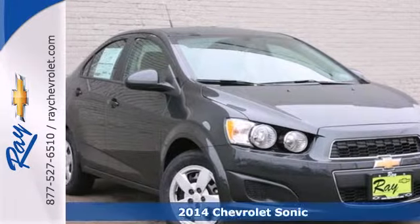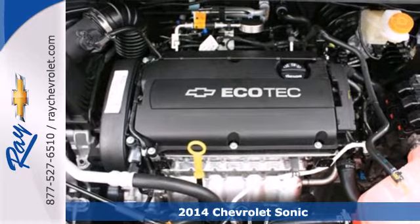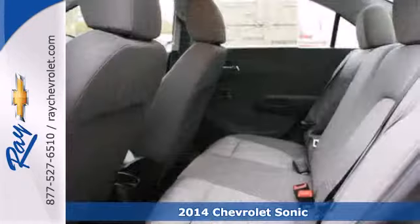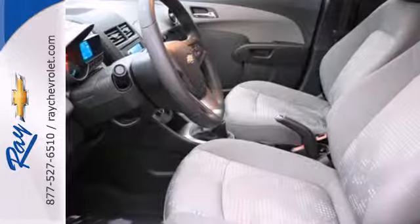It's a 2014 Chevrolet Sonic. Attractive inside and out, you'll look and feel great in this Sonic. The remote keyless entry, steering wheel mounted audio controls, and automatic headlights are all designed to keep your eyes where they belong, on the road.